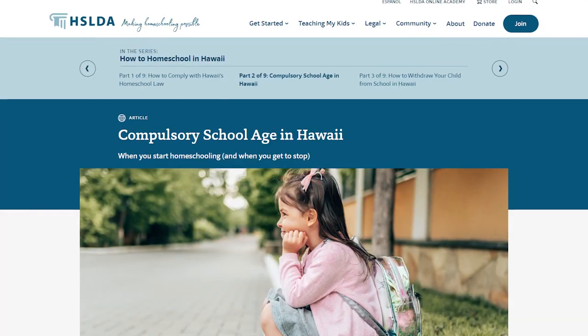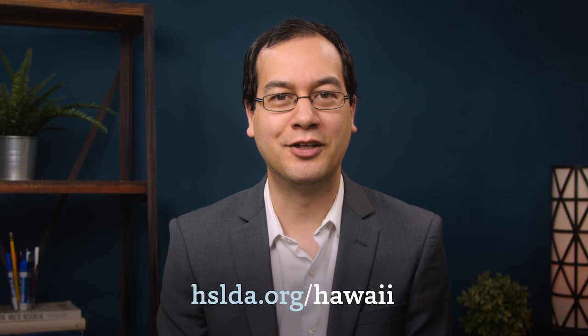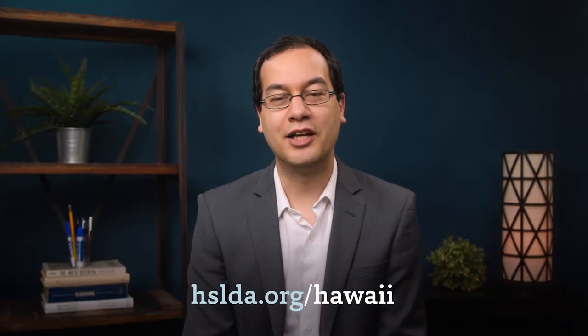If you want more details about the homeschool requirements in Hawaii, we've created a series of articles just for you covering everything you need to know. Follow the link below to get started. Mahalo for watching, and happy homeschooling.